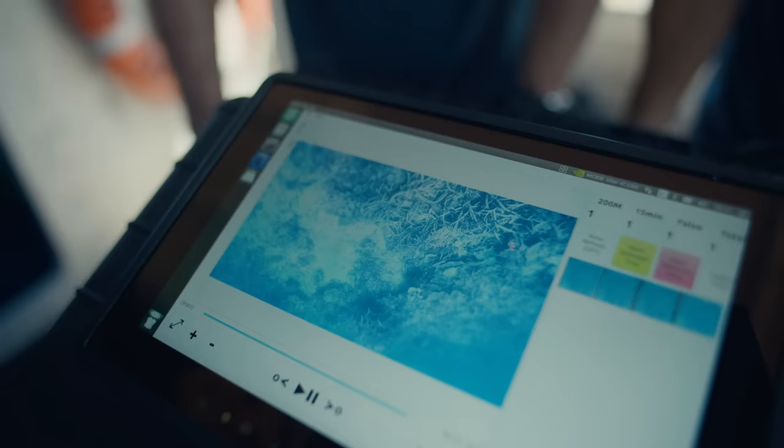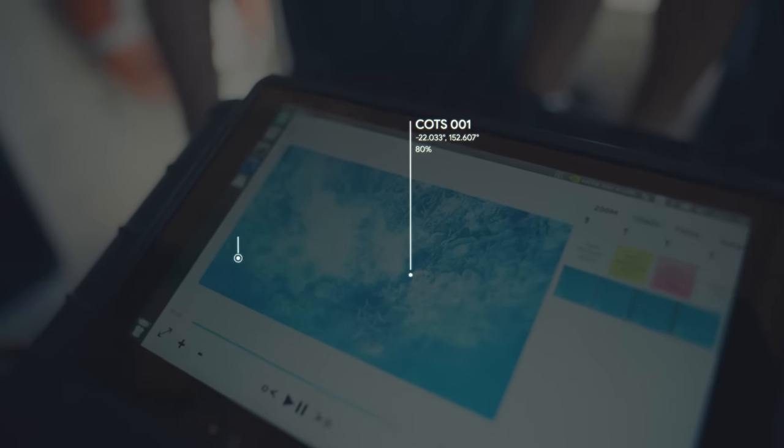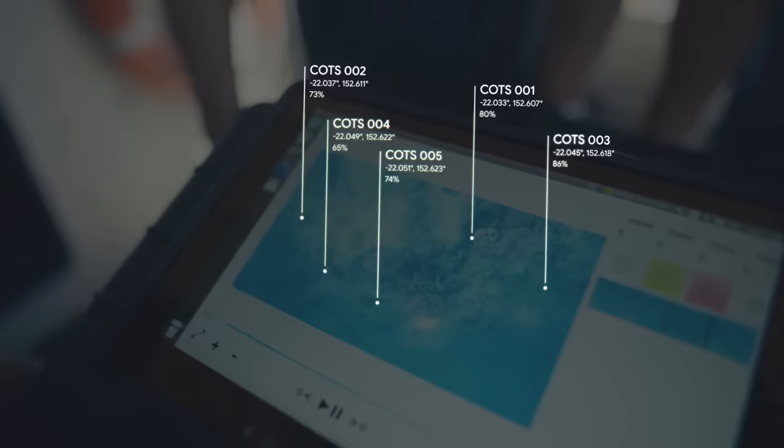We had a human go out and also collected GoPro footage, and the human saw one crown-of-thorns starfish — but the object detection model picked up 20.